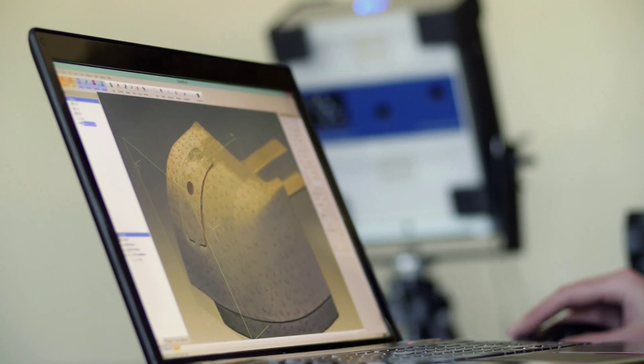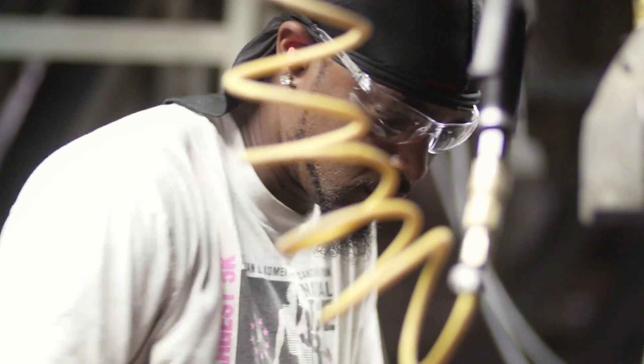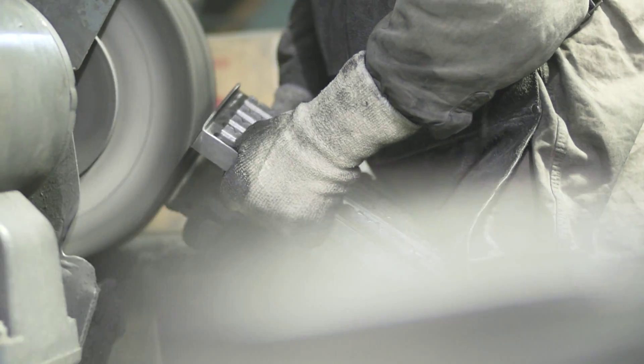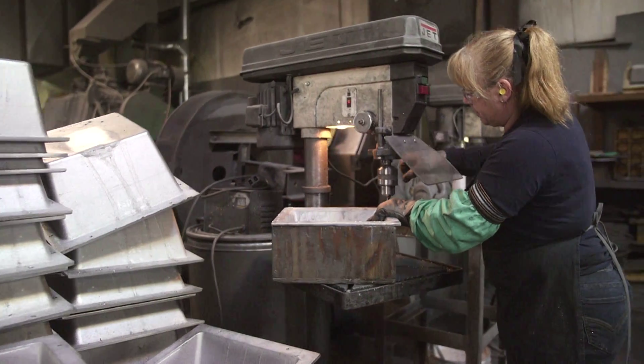Our project engineers and sales team have over 125 years of combined experience helping customers find ways to cut costs and improve their manufacturing processes by designing specific castings for their particular application. At CPI, it's more than just a casting — it's a solution. Innovation, hard work, and high-quality standards are embedded within Cast Products Incorporated. With customer satisfaction as our number one priority, we look forward to serving you in the future.